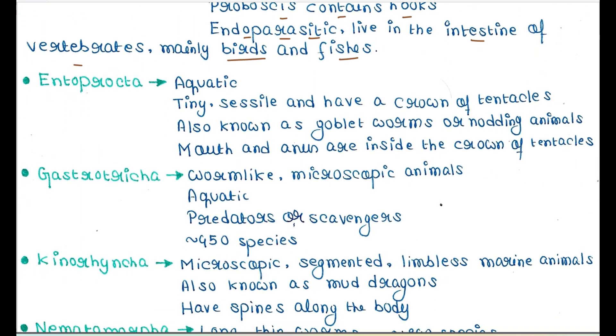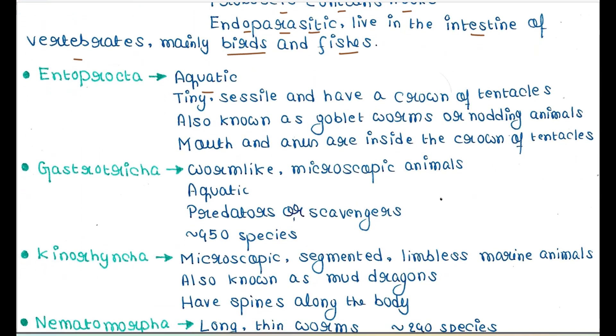Next is Entoprocta. They are aquatic, tiny, sessile animals and have a crown of tentacles — the tentacles are arranged like a crown. They are also known as goblet worms or nodding animals. The mouth and anus are inside the crown of tentacles.